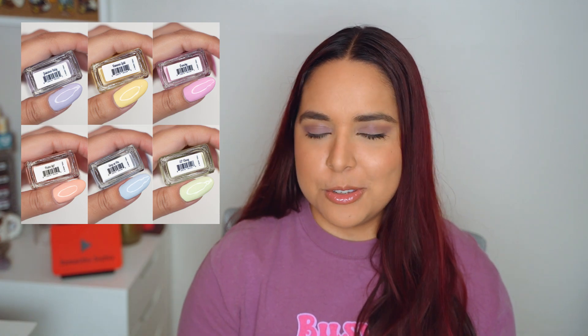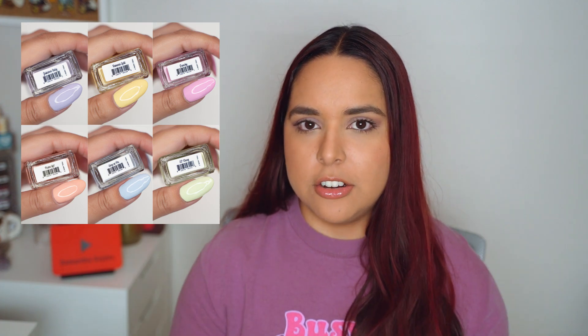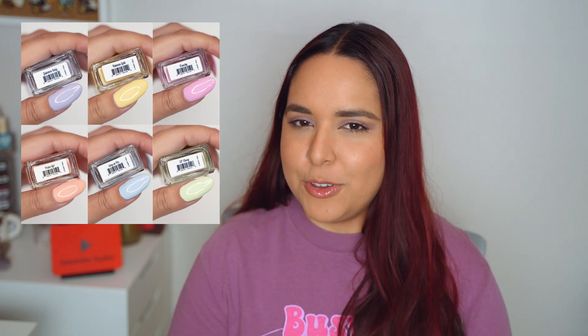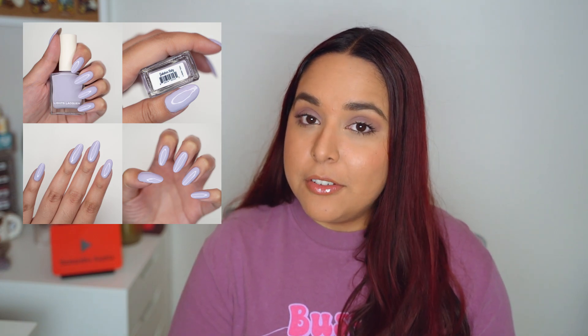Moving on from Y3K, we have the Cat's Diner collection — the first full collection of the year, it was the spring release. Oh my god, I love this collection so much. All the colors together were super stunning, the formula was of course amazing, and it was very difficult to pick my favorite. But I went with my gut and that is going to be Jukebox Baby — it is the purple of the collection and I am a purple lover.